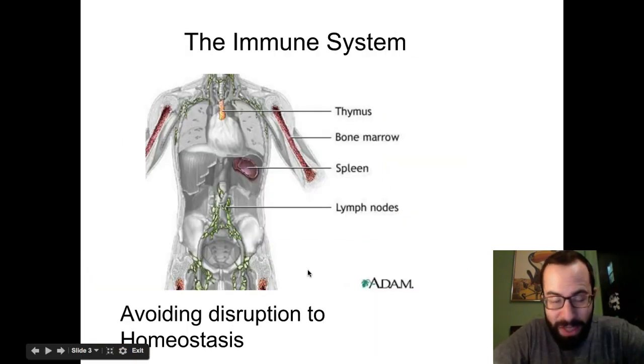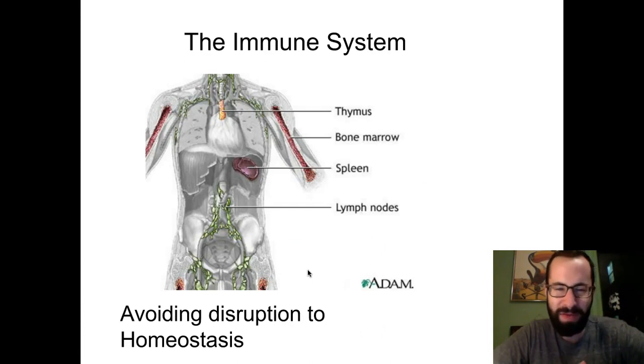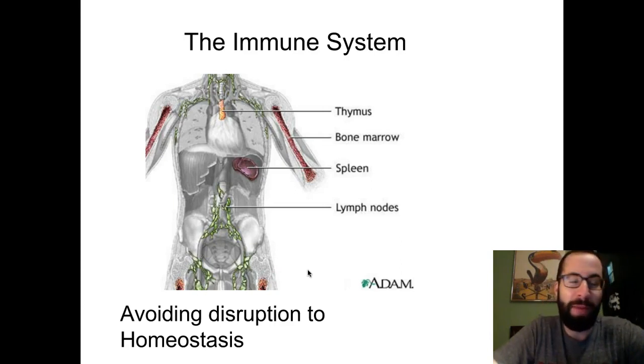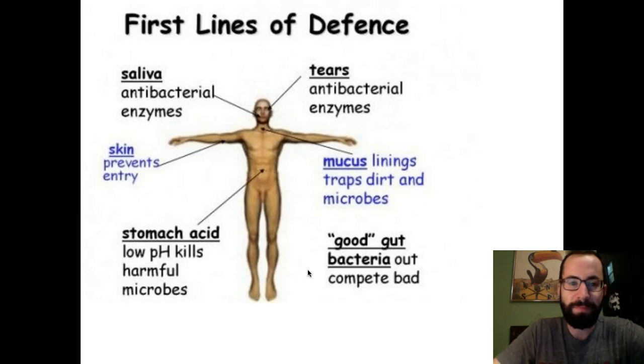Thankfully you have your immune system, which is made up of a bunch of different lymph nodes, your spleen, your bone marrow which creates your white blood cells, and your thymus which is located above your heart. This helps you combat any type of pathogen that may enter your body and helps avoid disruptions to homeostasis. You can tell sometimes when you're sick the nodes around your neck get a little swollen — those are producing the white blood cells we're going to talk about.